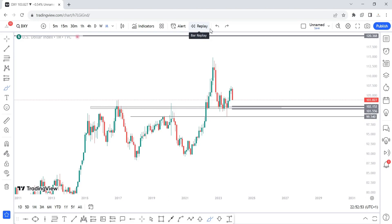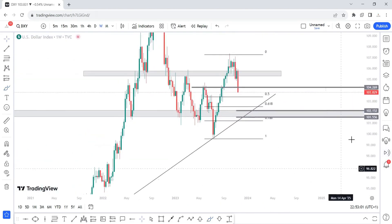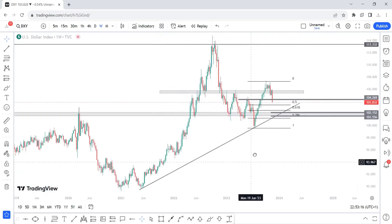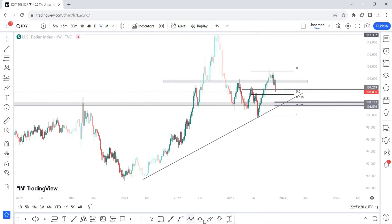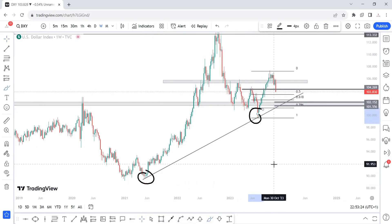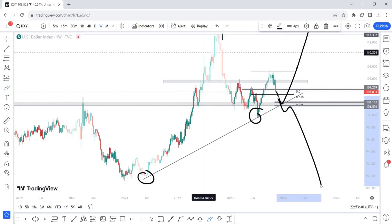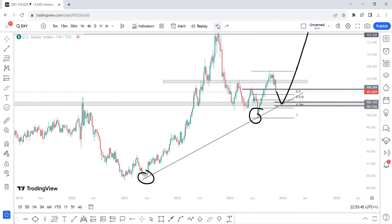I'm expecting a continuous downward push for next week. On the weekly time frame, my chart looks a bit messy but all these lines mean something. Price has tested this trend line at least twice historically, so price may be coming back into that trend line before we continue higher. But if we break below the trend line, I'll be expecting a retest into this area before we continue downward.